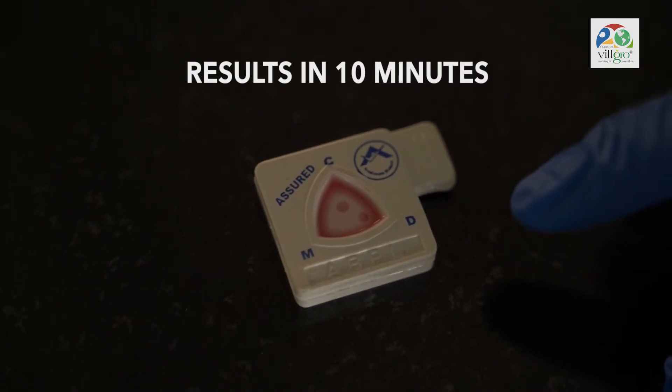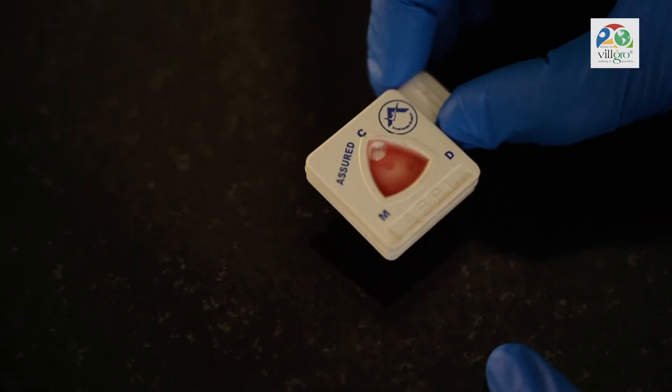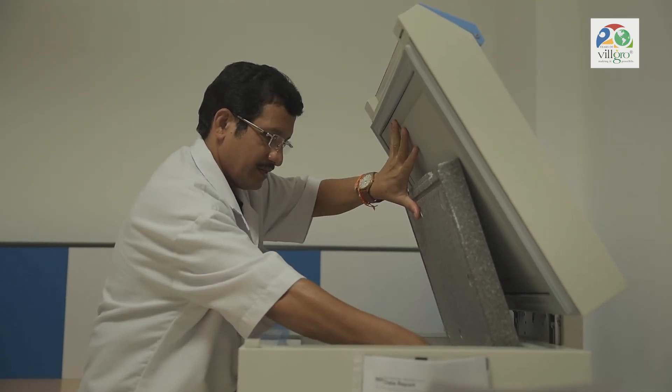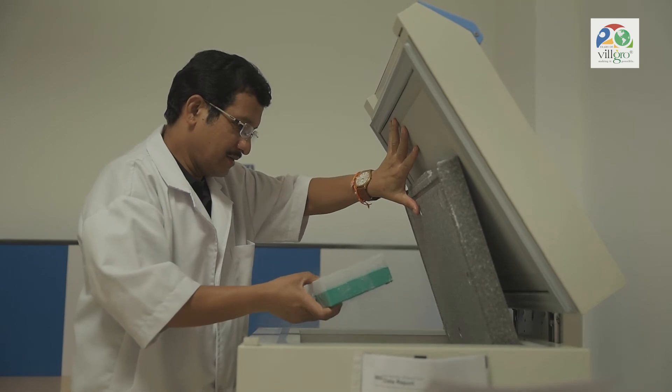It is a wonderful idea — how we can conglomerate all these three into a single unit and tell the patient: yes, you have chikungunya, or you have malaria which can be either vivax or falciparum, or you are suffering from dengue.